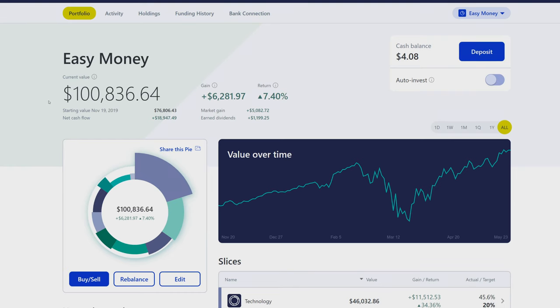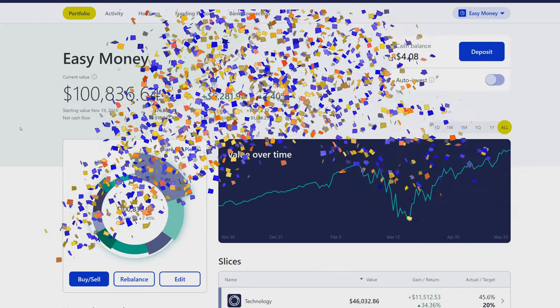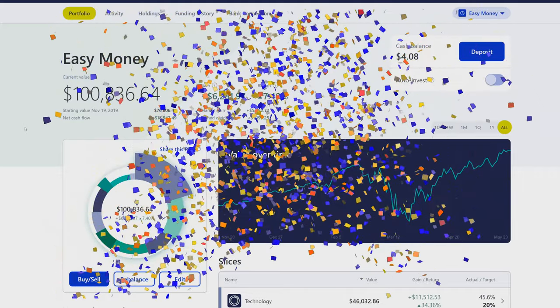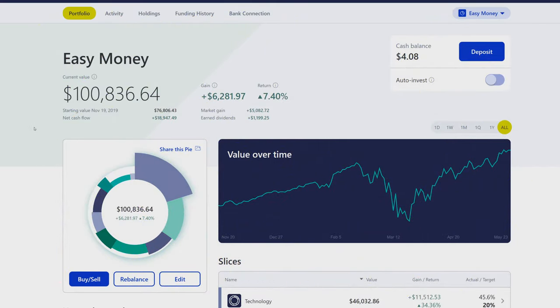We're finally at the M1 portfolio and you can see we're at six figures — $100,836.64. This is our first time hitting that, which is really exciting. The next goal is to hit the seven-figure mark, hopefully within a couple of years, and have this portfolio generating enough dividends to live off of.